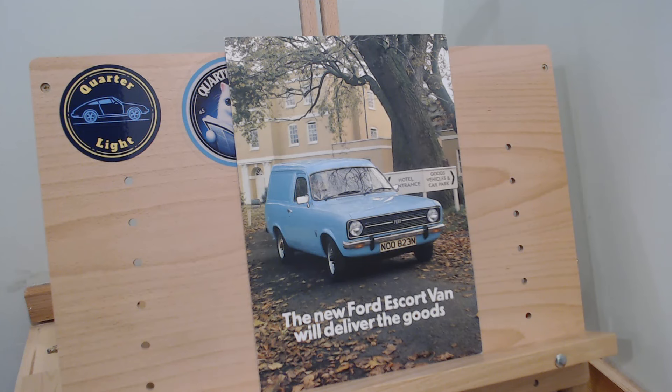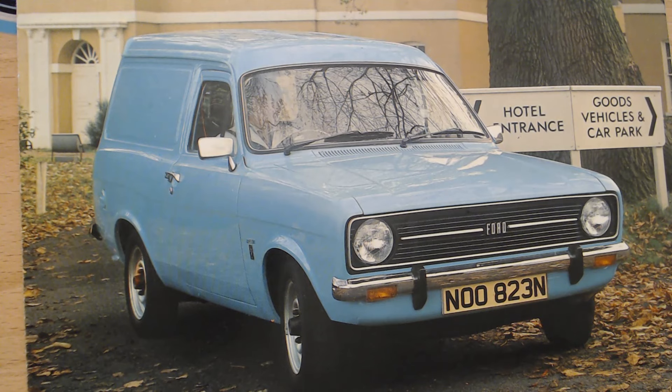It says here 'The new Ford Escort Van will deliver the goods,' although we all know the Mark 2 Escort Van really wasn't much more than the Mark 1. I would say it's a Mark 1 Escort Van that they've just updated slightly — a different front end to match the now Mark 2 Ford Escort saloons, and an updated interior to match the Mark 2s. Pretty much everything else is a Mark 1 — this Coke bottle design and that Mark 1 rear end.